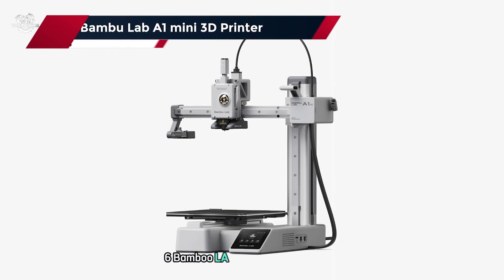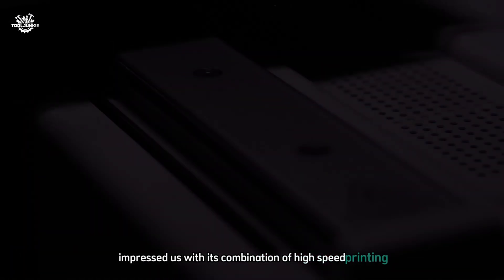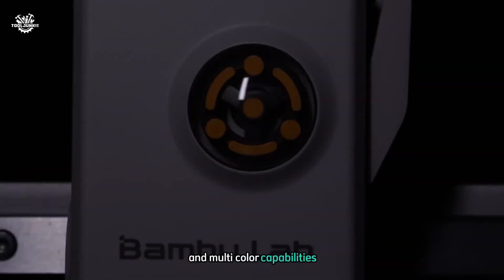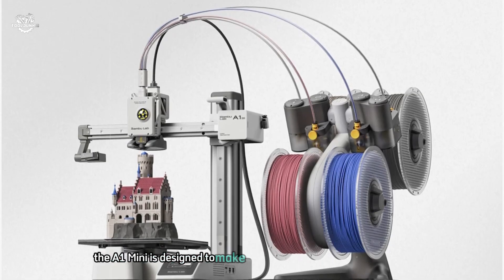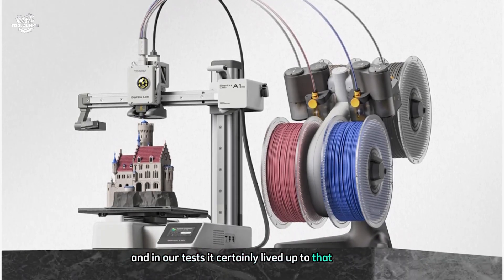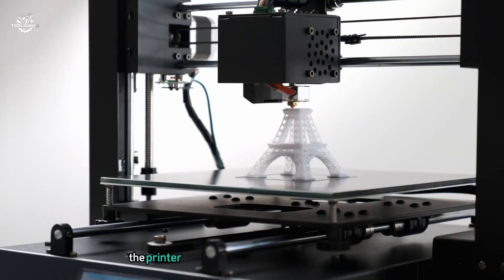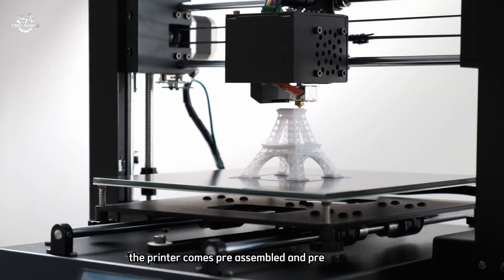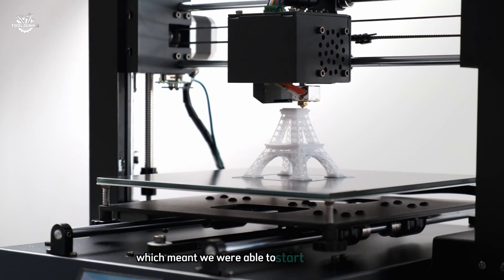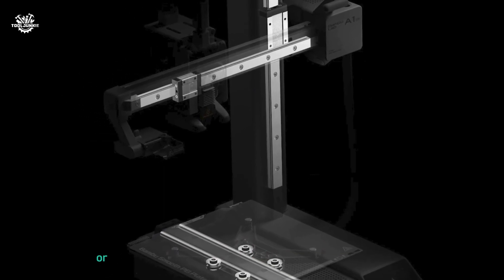At number six, the Bambu Lab A1 Mini 3D printer. This compact powerhouse impressed us with its combination of high-speed printing and multi-color capabilities. The A1 Mini is designed to make 3D printing accessible to everyone, and in our tests it certainly lived up to that promise. The printer comes pre-assembled and pre-calibrated, meaning we were able to start our first print within about 20 minutes of unboxing — making it an excellent choice for beginners.